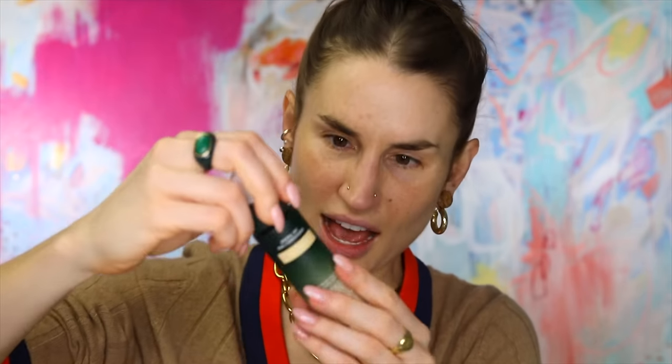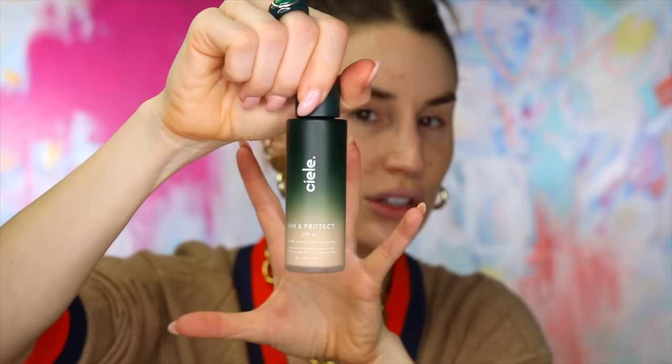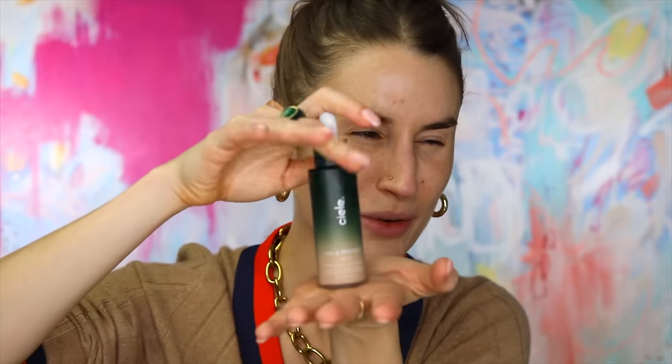Starting with the CL Tint and Protect SPF 50 Tinted Serum — this is a skin tint, obviously. I have it here in the shade 03 Light. That always surprises me — I think it's going to be a pump, and then you've got your dropper inside. This is in glass. It's really nice, I love the component. It doesn't give clinical — something like this could look very apothecary. It's giving modern, but it's also giving kind of unisex, which I love. There's something about it that looks like skincare and it looks very equal opportunity to me.